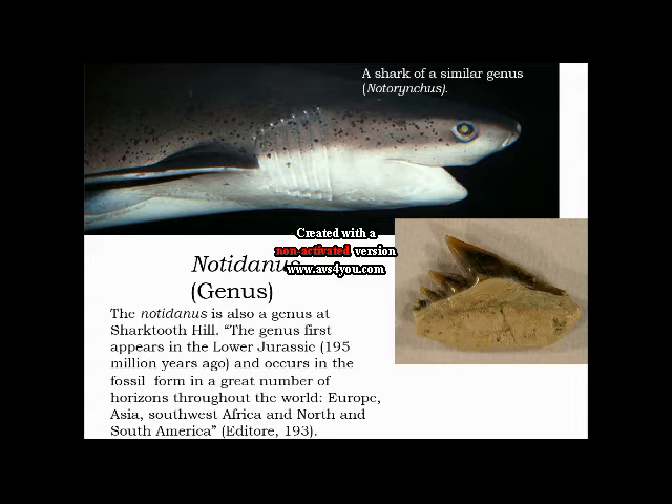Notodonis is the first genus I will be talking about. The Notodonis appeared 195 million years ago. Here is a similar shark of the same genus, and here is the shark tooth of the Notodonis.